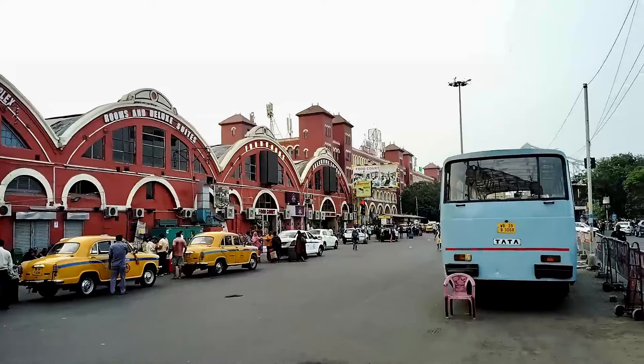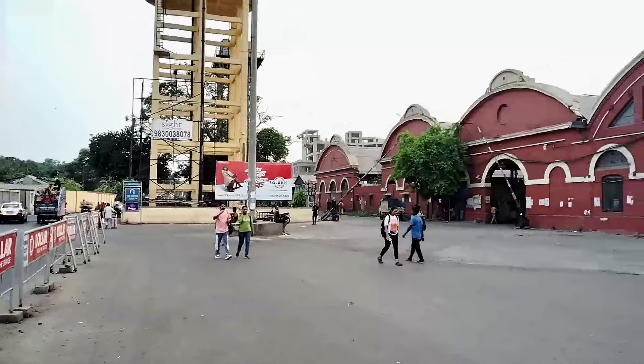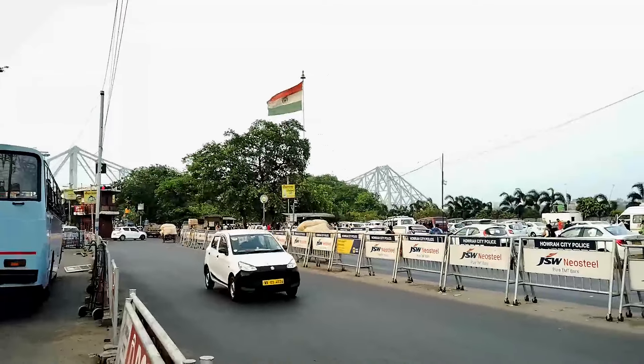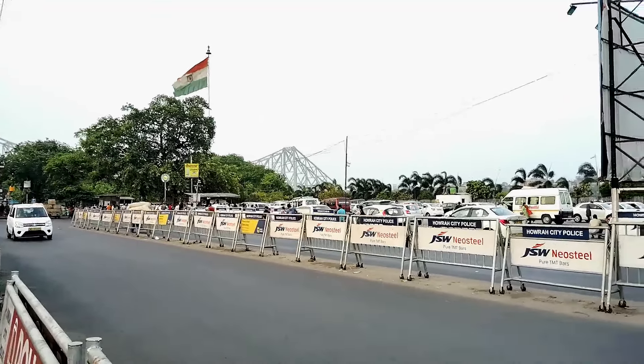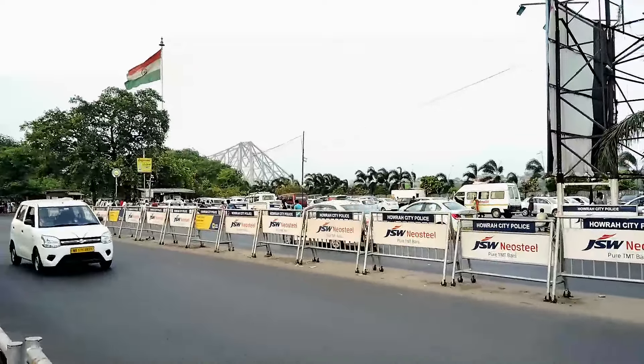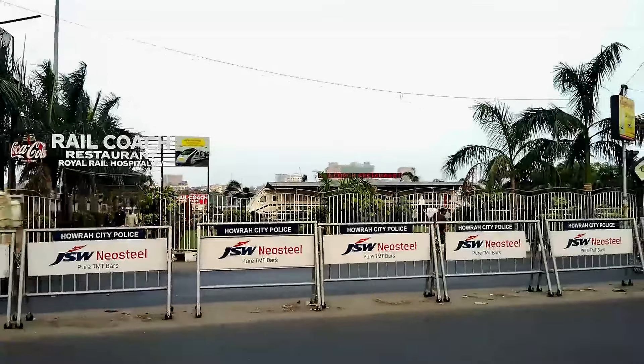We are in the train of the Howra Station. There is a new complex in this place. There is a taxi here. You can see the Howra Bridge. This is the Ganga. You can see the Rail Coach Restaurant — this is a restaurant.